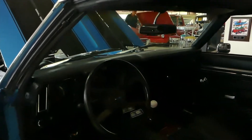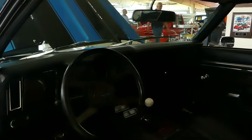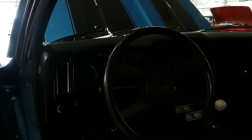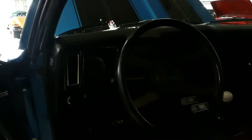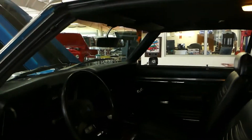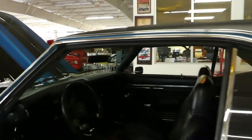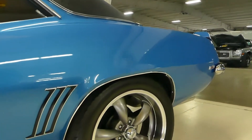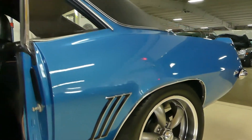Has a console, console gauges, Hurst shifter with the Hurst barrel on top. Tach in the dash. It's just one of those cars — it's turnkey, it's ready to rock and roll. You don't have to do a doggone thing to it except get in and drive. American Racing wheels on all fours.